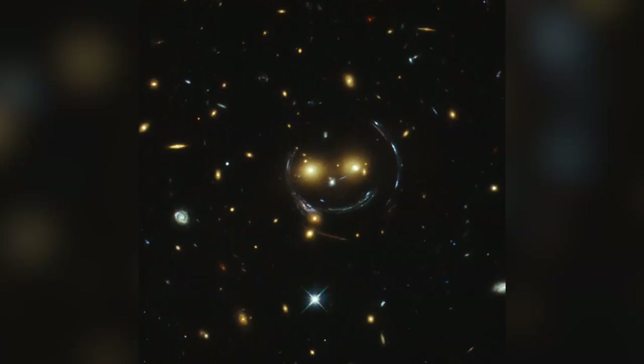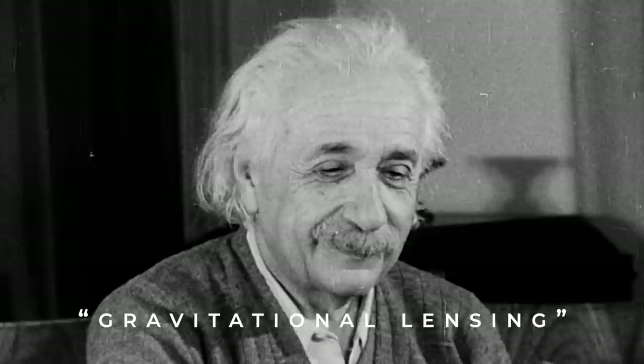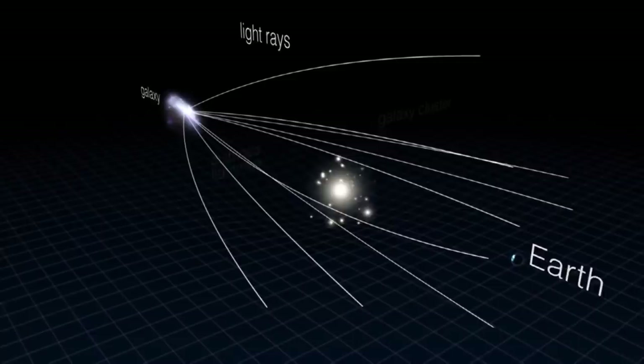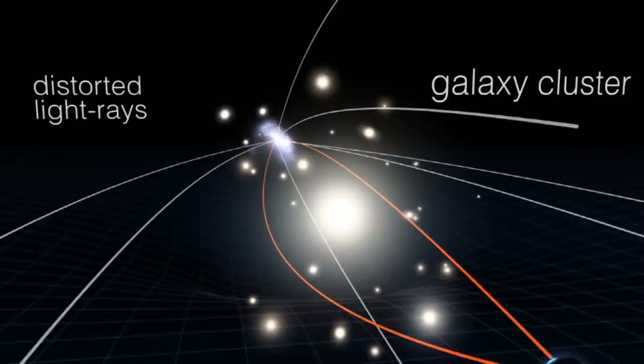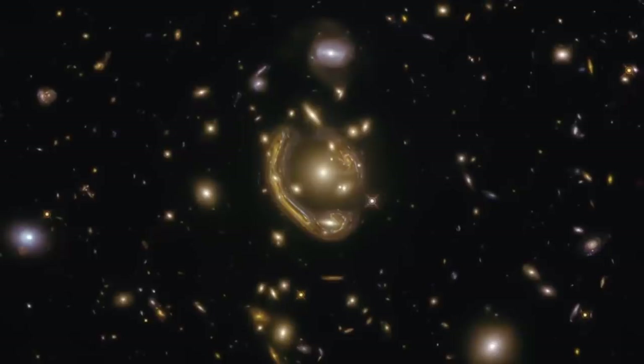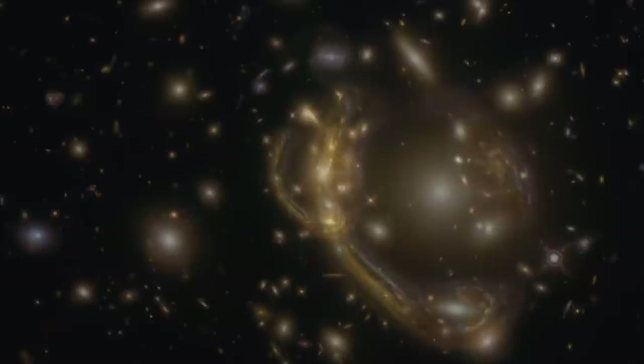It's only an illusion created by a phenomenon called gravitational lensing. One of the things that Einstein predicted with his general theory of relativity is that gravity can actually bend light, much like the lens of a magnifying glass. When rays of light interact with the gravitational field generated by a massive object in space, the light's trajectory will appear to bend around it slightly. Normally, this effect is hardly noticeable. But for particularly massive objects, like a galaxy or a cluster of galaxies, the effect becomes much more obvious. The bluish smile in this Hubble image is actually just another galaxy, situated farther behind the two that form the eyes.